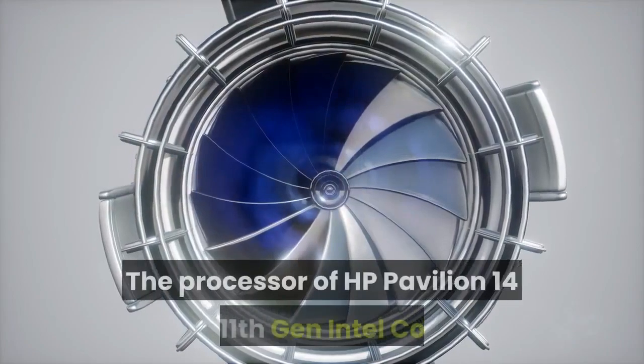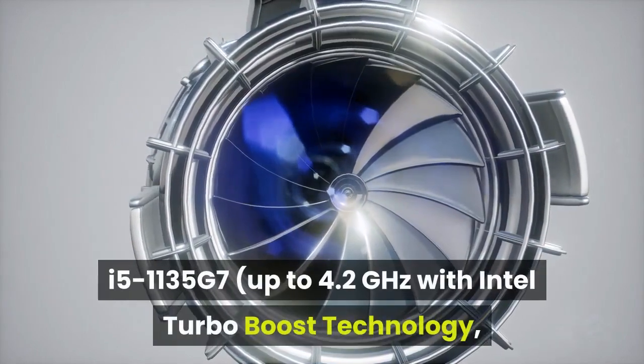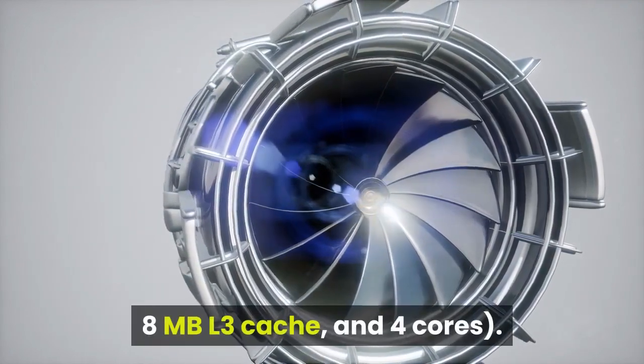Enjoy mind-blowing entertainment with a micro-edge screen and audio by Bang & Olufsen. The processor of the HP Pavilion 14 is the 11th Gen Intel Core i5-1135 G7, up to 4.2 gigahertz with Intel Turbo Boost technology, 8 megabytes L3 cache, and four cores.